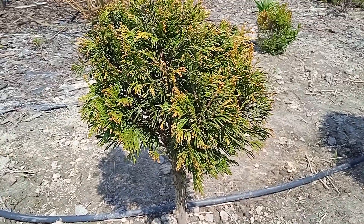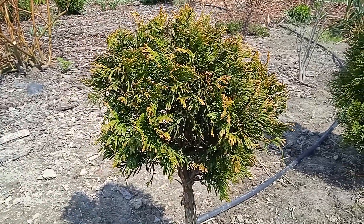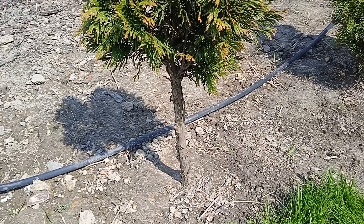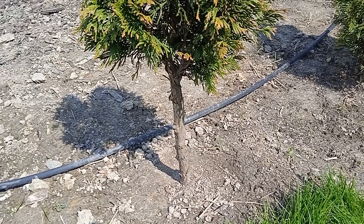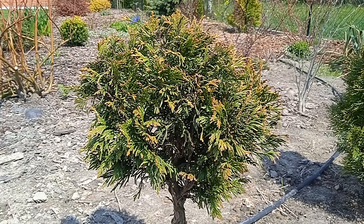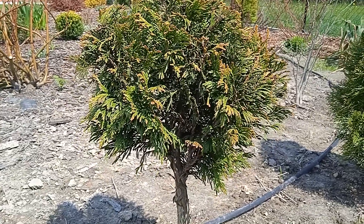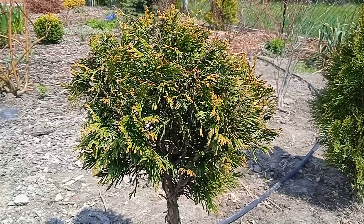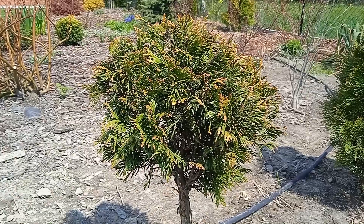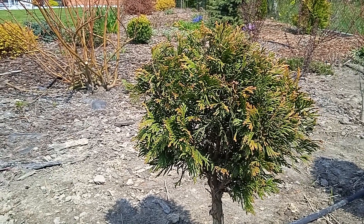Tutaj mam tuję Szmaragd, którą sarny zrobiły na tuję na pniu. One mi tak obgryzły część od pnia, że mi tutaj w ogóle nic nie wyrasta – u góry obgryzła, i od samego dołu do tego momentu wszystko obgryzła. Dlatego postanowiłam ją przycinać i jest teraz taka kula. Nawet fajnie wygląda i można tak zrobić. Jakby ktoś chciał tuję na pniu – ja wszystkie inne kupowałam, a tutaj mi sarna zrobiła za darmo.